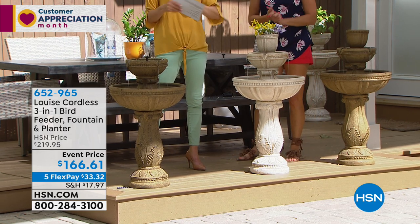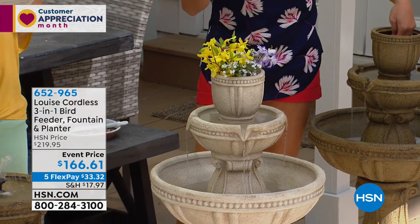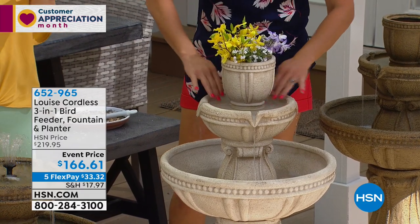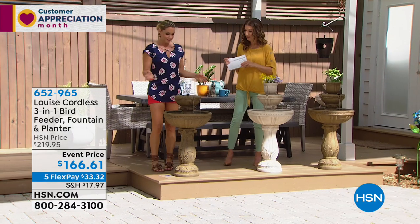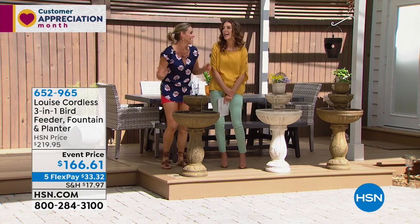This will totally transform your backyard and patio. The best part is it's completely cordless — no wires, no plumbing. You don't even need solar panels because it has a built-in rechargeable lithium battery. It's the lowest price we've ever offered — $50 off the regular price today. It's on five interest-free flexible payments of less than $34 a month.